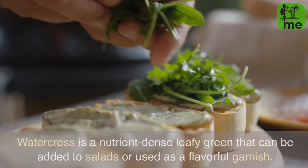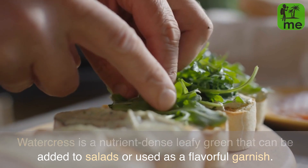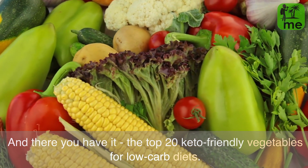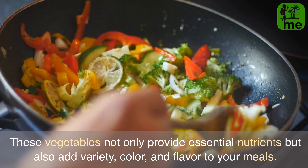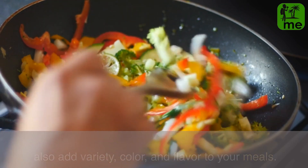Watercress is a nutrient-dense leafy green that can be added to salads or used as a flavorful garnish. And there you have it — the top 20 keto-friendly vegetables for low-carb diets. These vegetables not only provide essential nutrients but also add variety, color, and flavor to your meals.